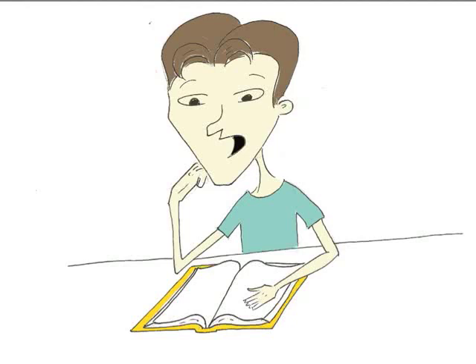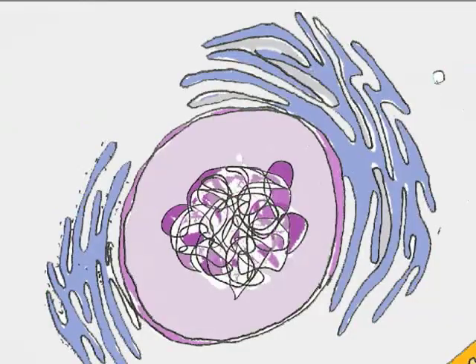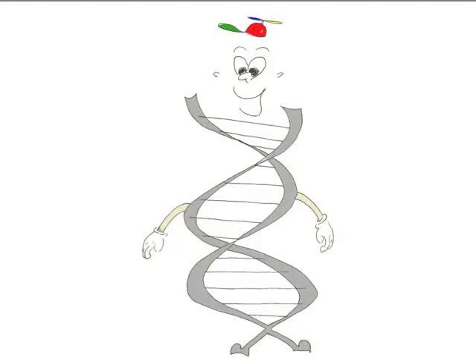Boy, there sure is a lot of stuff to memorize in this cell for biology class. But I wonder who that sad little blob of stuff is in the nucleus. I'm just a gene. Yes, I'm only a gene.